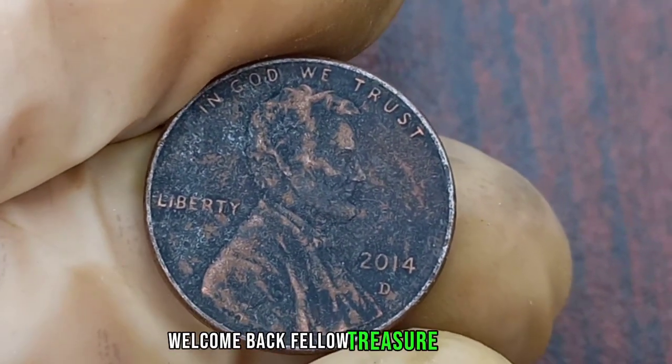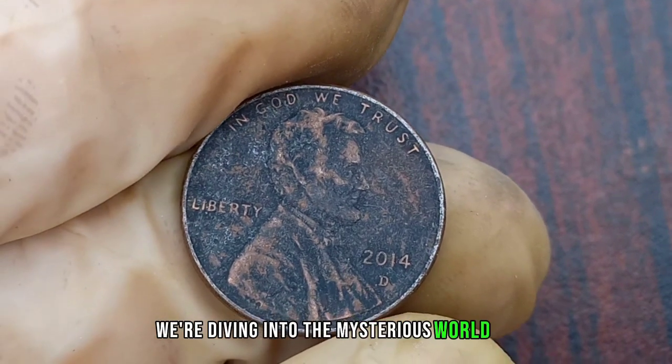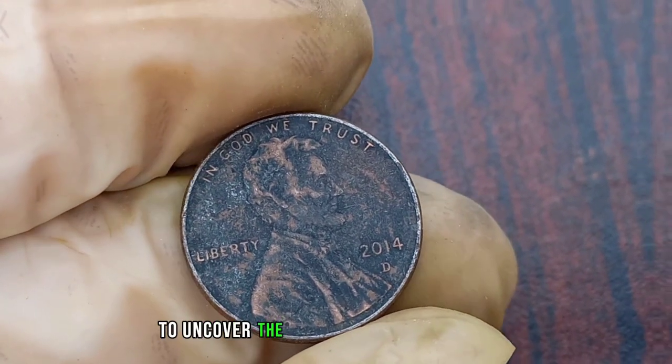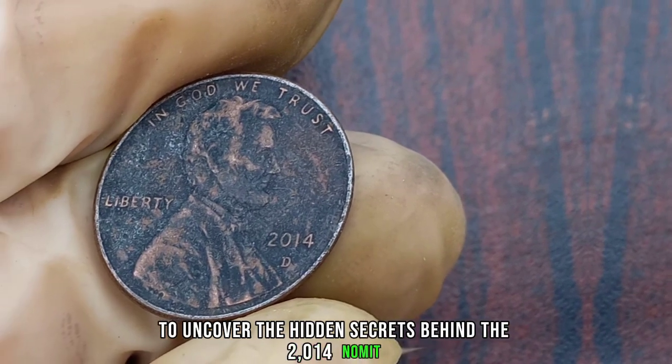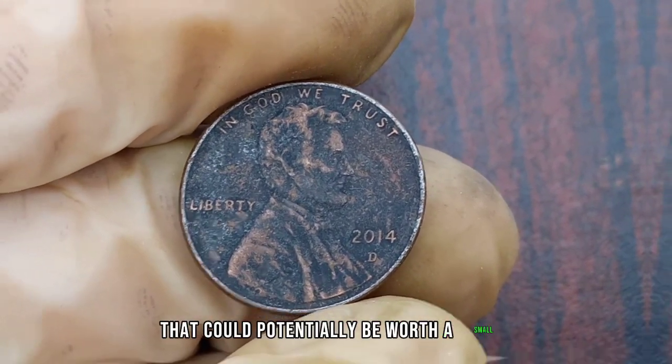Welcome back, fellow treasure hunters. Today, we're diving into the mysterious world of numismatics to uncover the hidden secrets behind the 2014 Nomad Mark D Lincoln penny coin that could potentially be worth a small fortune.